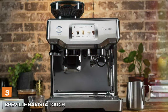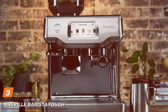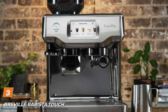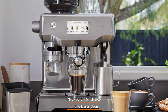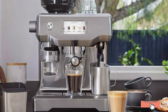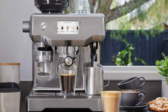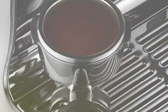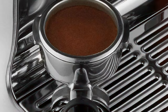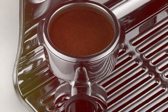At number 3, we have the Breville Barista Touch Espresso Machine BES-880BSS. This machine is where technology meets tradition. It is a standout for its innovative touchscreen display, which offers an intuitive and user-friendly interface. The sleek and modern design of the Barista Touch is not just about aesthetics — it's built to last with high-quality materials.